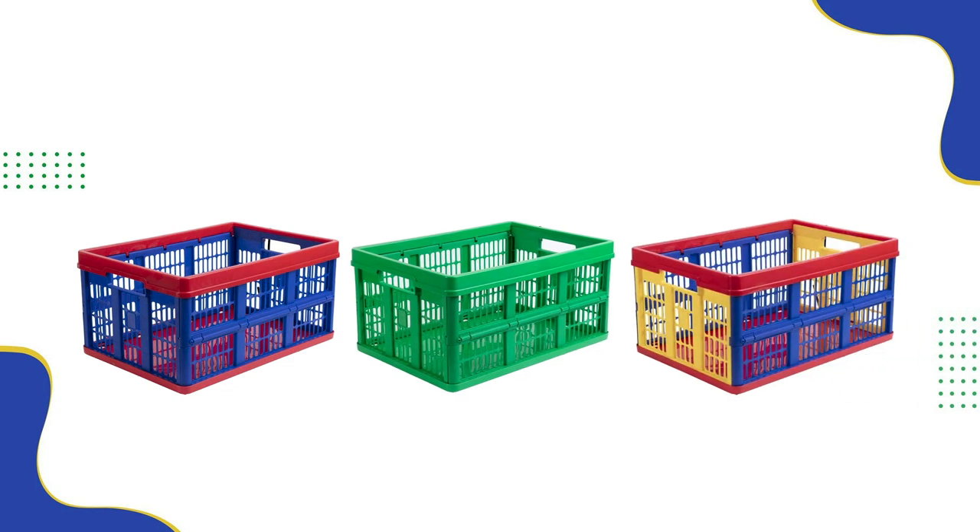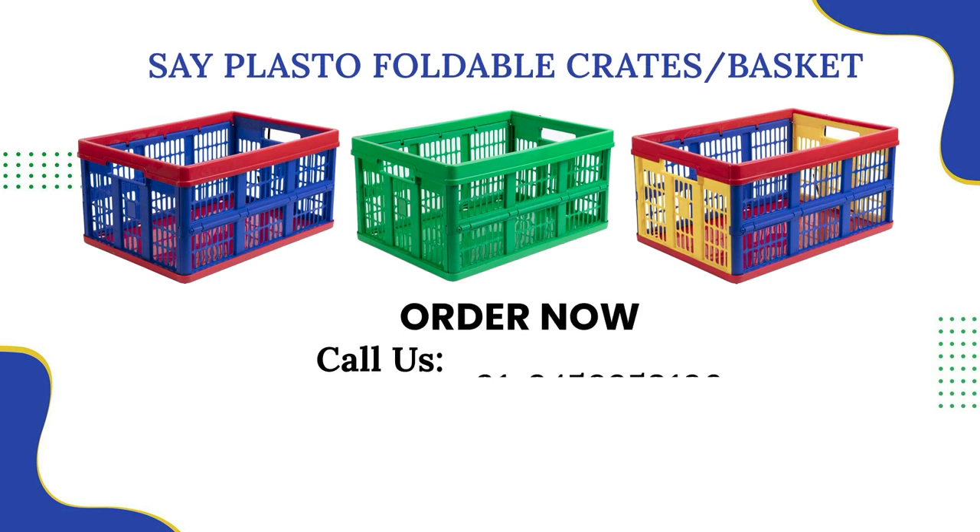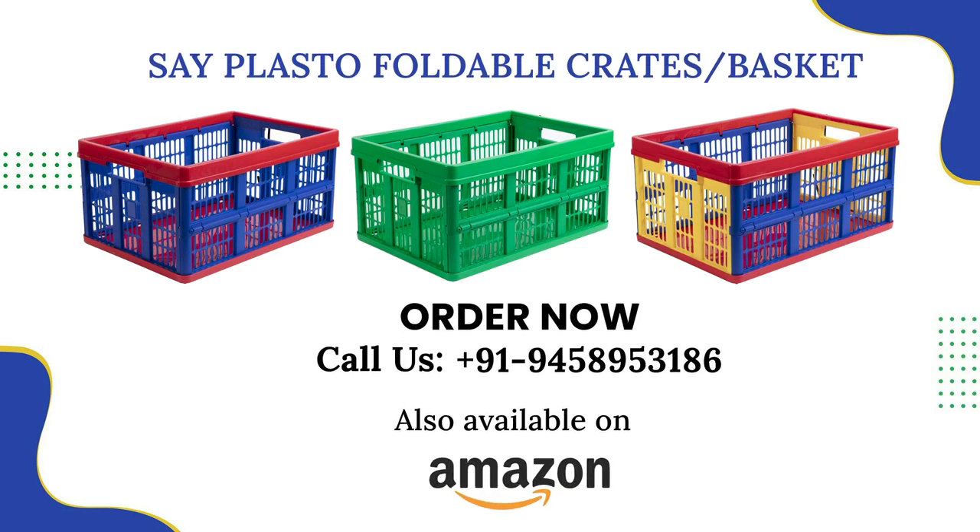So what are you thinking? Say yes to SavePlasto — order your foldable storage crates now and organize your life in a more stylish way.